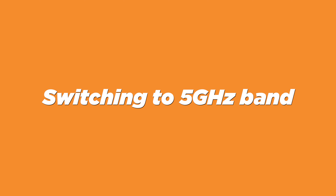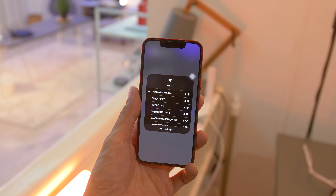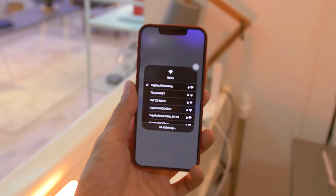If you have multiple devices connected to your Wi-Fi network, disconnect those that don't need internet. This will help free up bandwidth so that devices that are still connected can access the internet faster.